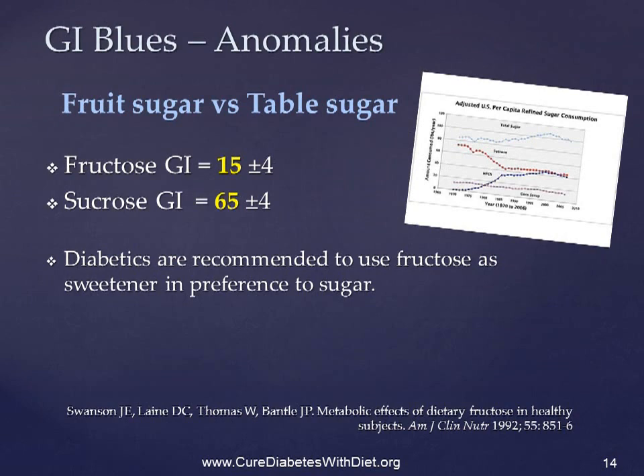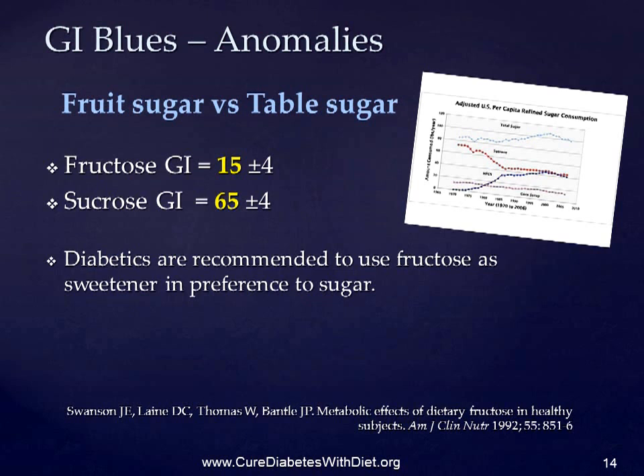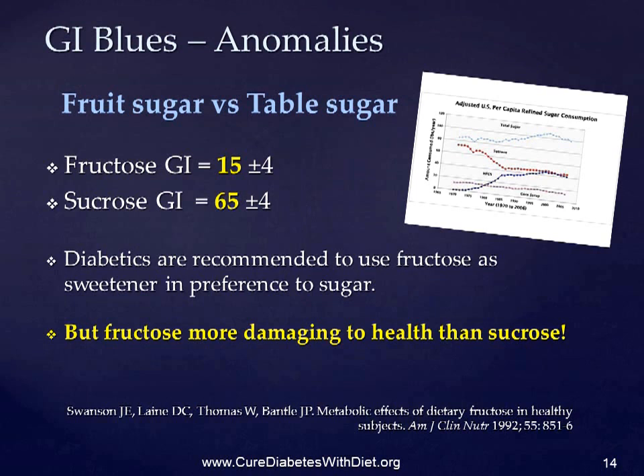The GI of fructose, the sugar found in fruit, is 15, which is very much lower than sucrose — white table sugar — which is 65. For this reason, diabetics are recommended to use fructose as a sweetener in preference to sugar. And yet fructose is far more damaging to a diabetic's health than is sucrose.